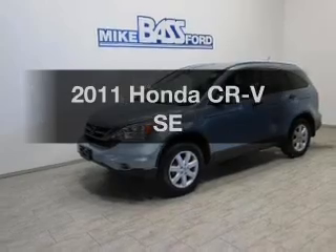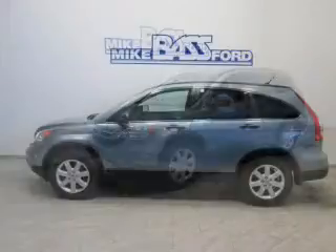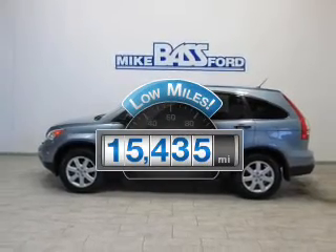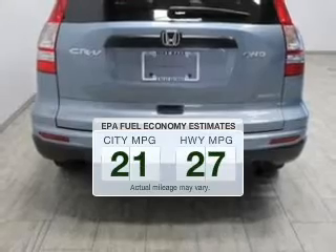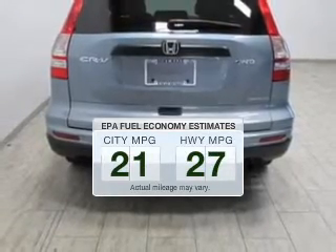Check out this 2011 Honda CR-V. If you're looking for a first-rate auto, this one could be yours today. Why worry about high mileage? Choosing a ride with lower mileage is the right choice for your busy life. Low emissions and the good fuel economy offered in this vehicle are important to you and to the environment.